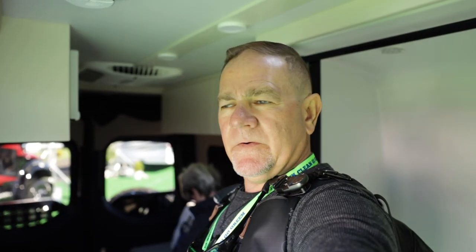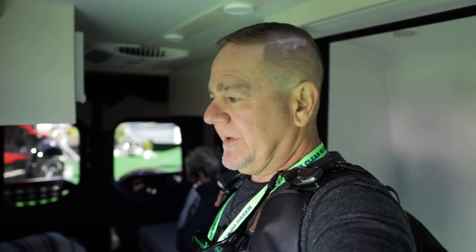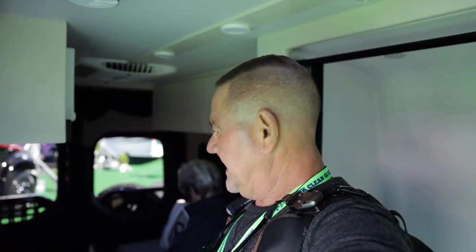$206,000. Definitely Tiffin quality — the cabinets are very, very well made, sturdy, and it doesn't look flimsy at all. But $200,000 for a van. It is four-wheel drive and it's got a lot of storage up top. It's a nice little weekender for sure — if you have $200,000 for a weekend.